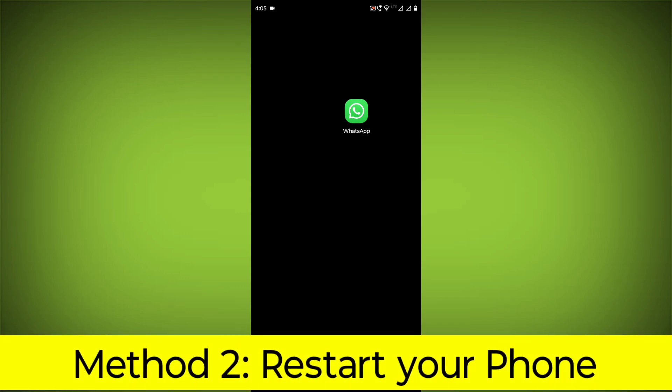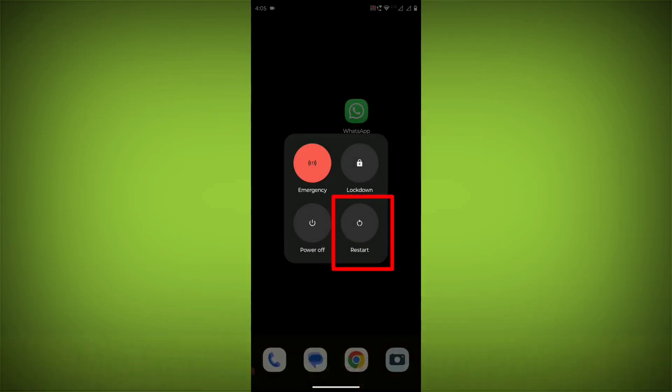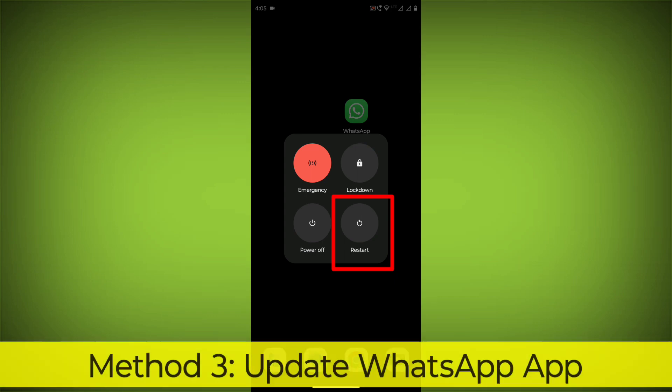Method 2: Restart your phone. This can often fix minor software glitches that may be causing the problem.